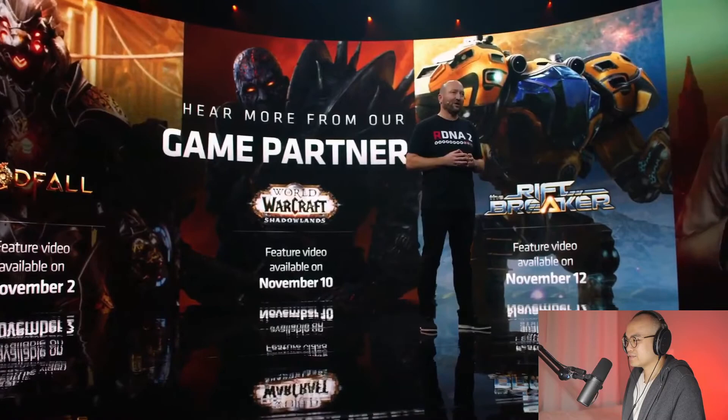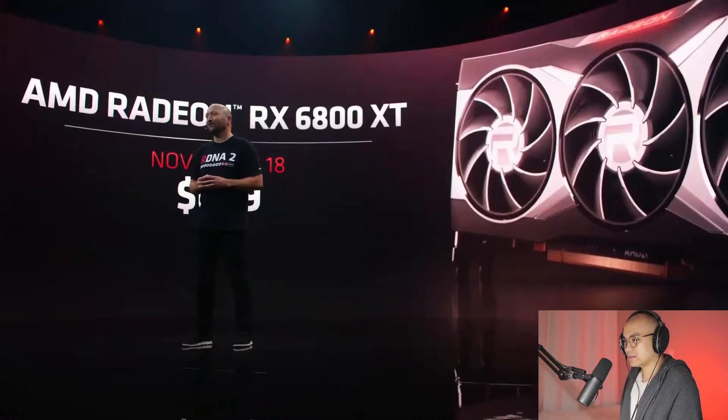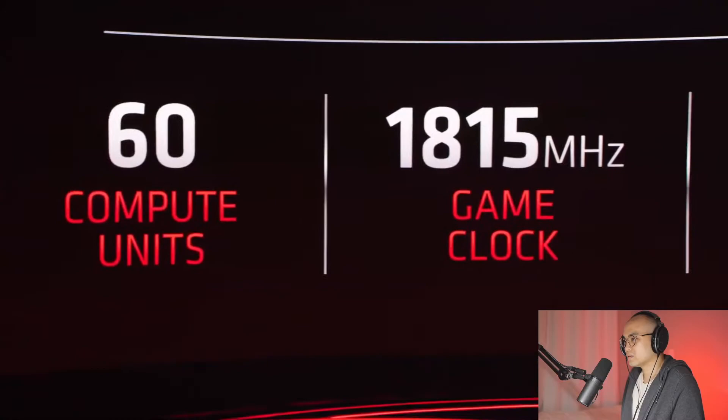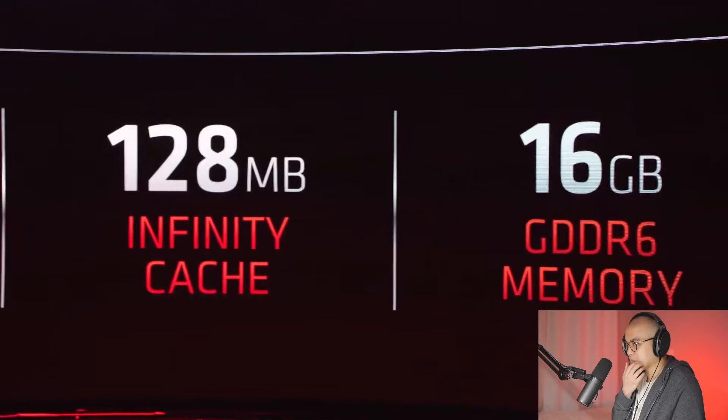Over the next few weeks, RDNA on Games will show never-before-seen gameplay with gorgeous graphics using a combination of ray tracing and FidelityFX running on the Radeon RX 6000 series. Check out AMD.com starting tomorrow to see more. The Radeon RX 6800 XT is available November 18th starting at $649. We are also announcing the Radeon RX 6800 with 60 compute units, a 1.815 GHz game clock, and a boost clock of over 2.1 GHz.